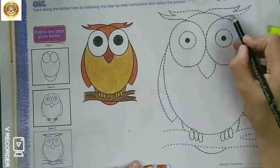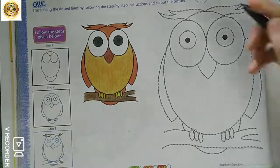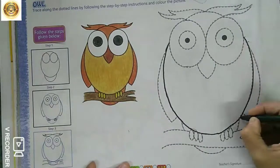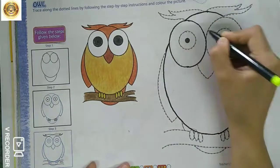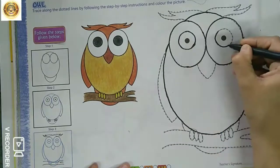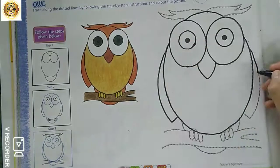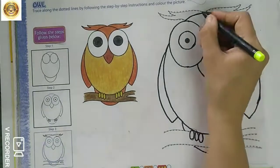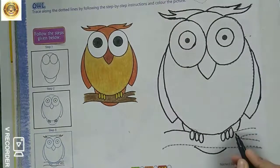I feel owl is a very beautiful bird, but some think that it is a dangerous looking creature. Now I will draw the hair and branch on which the owl is sitting.